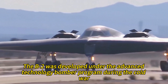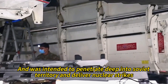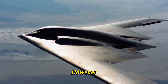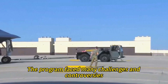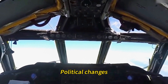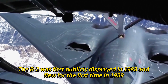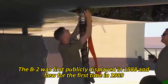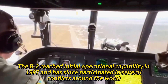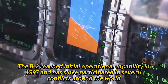The B-2 was developed under the Advanced Technology Bomber Program during the Cold War and was intended to penetrate deep into Soviet territory and deliver nuclear strikes. However, the program faced many challenges and controversies such as technical difficulties, political changes, budget cuts, and espionage. The B-2 was first publicly displayed in 1988, flew for the first time in 1989, and reached initial operational capability in 1997, since participating in several conflicts around the world.